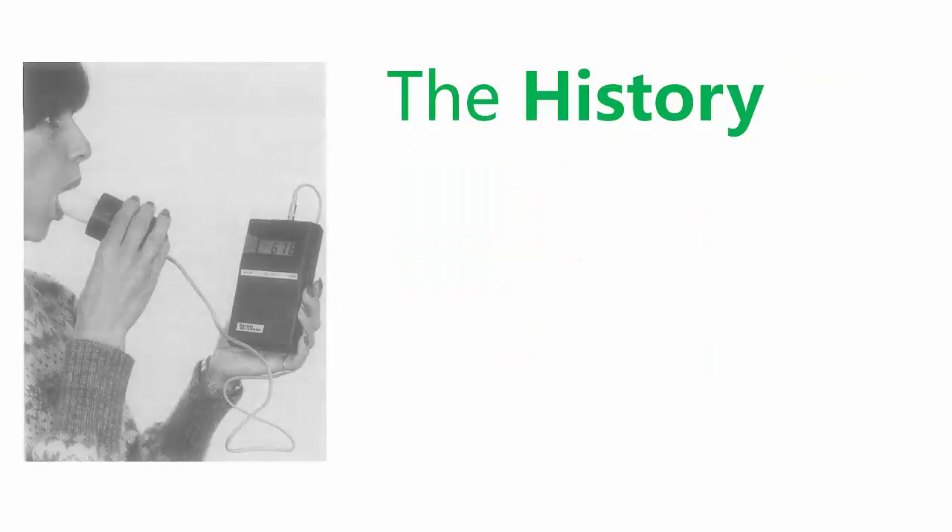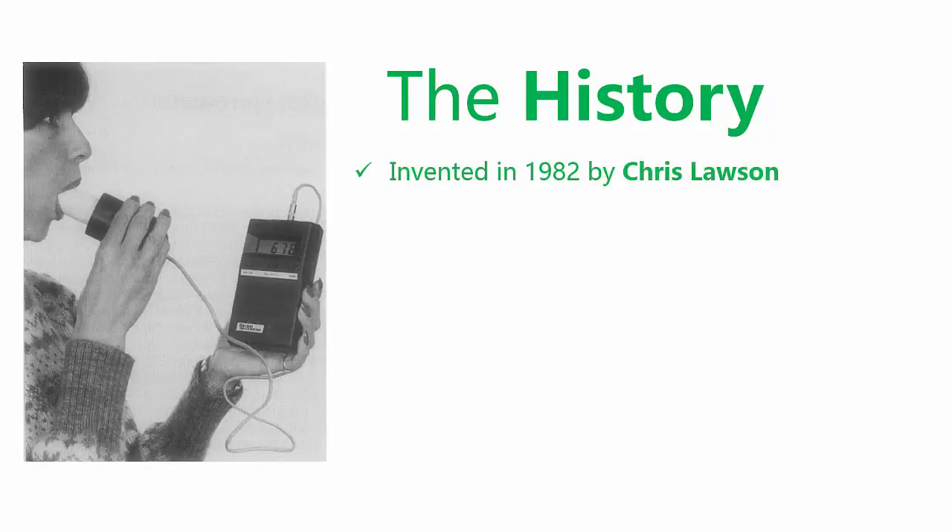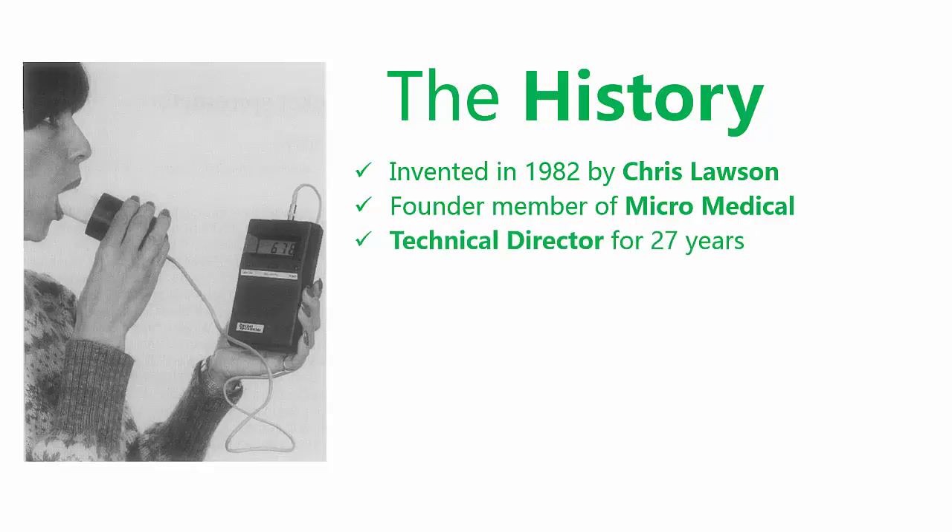The turbine spirometer was invented in 1982 by Chris Lawson. Chris was a founder member of MicroMedical, the world-renowned manufacturer of turbine spirometers, and remained as their technical director for 27 years.